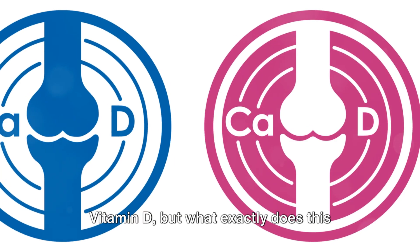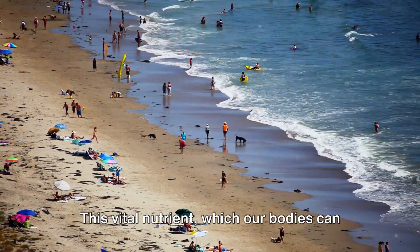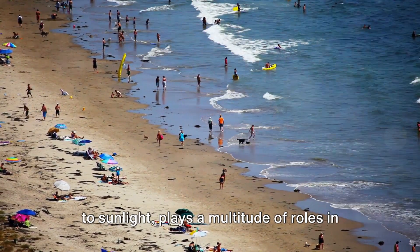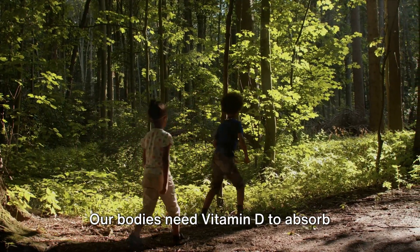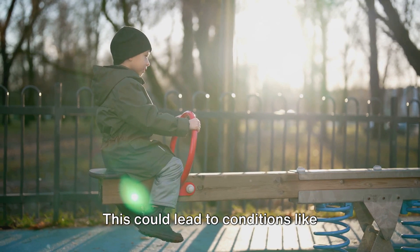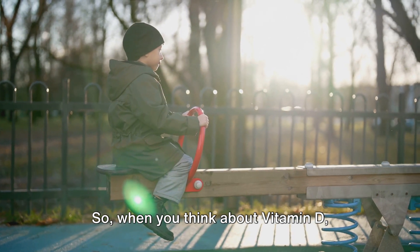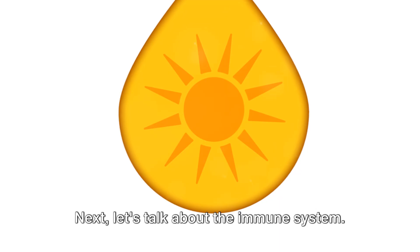The sun is our primary source of vitamin D, but what exactly does this vitamin do for our health? Vitamin D, sometimes referred to as the sunshine vitamin, is essential for our overall health. This vital nutrient, which our bodies can produce naturally when our skin is exposed to sunlight, plays a multitude of roles in our well-being. Let's begin with bone health. Our bodies need vitamin D to absorb calcium effectively. Without sufficient vitamin D, our bodies may struggle to maintain strong and healthy bones, which could lead to conditions like osteoporosis in adults or rickets in children.